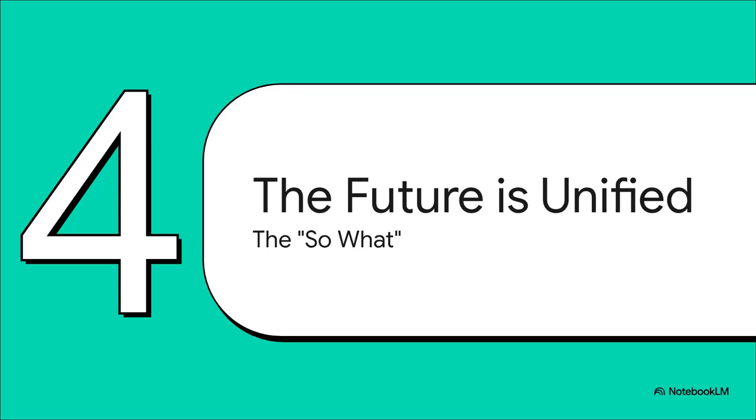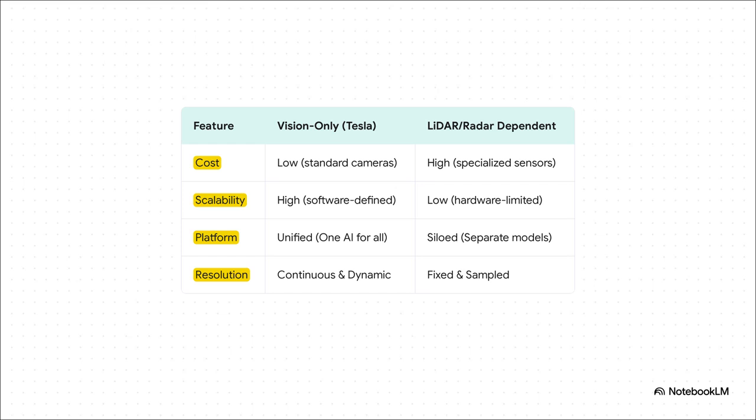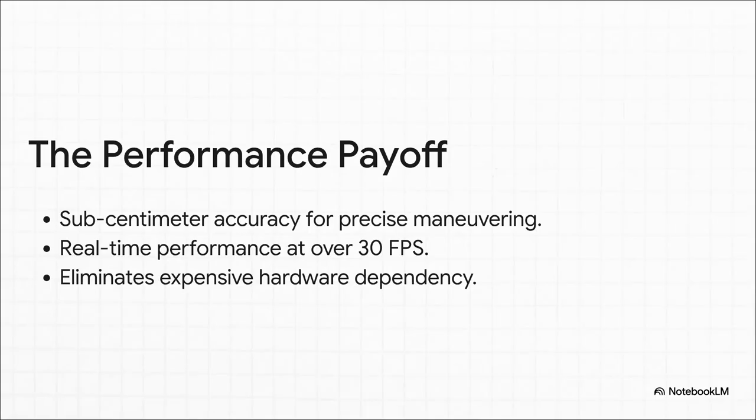Let's bring this all home and talk about the big picture — the 'so what.' This chart puts it all in black and white for anyone looking at the competitive landscape. On every single key metric — cost, scalability, a unified platform, and even the quality of the resolution — this software-defined approach creates a massive advantage over systems that depend on expensive, specialized hardware. The performance payoff is undeniable: sub-centimeter accuracy for tight maneuvers, all happening in real time faster than 30 frames per second, without the expensive sensors that competitors are forced to rely on. It's simply better, faster, and cheaper.